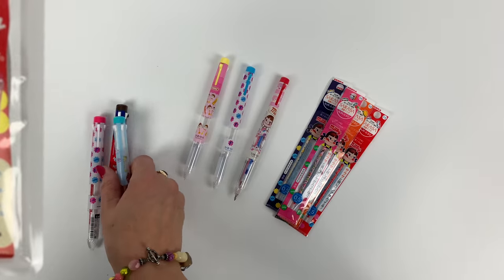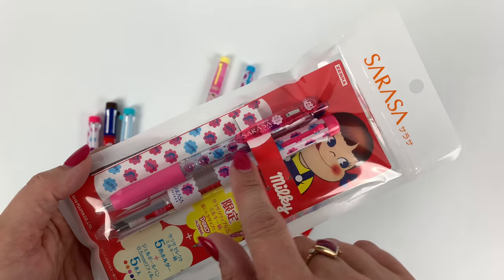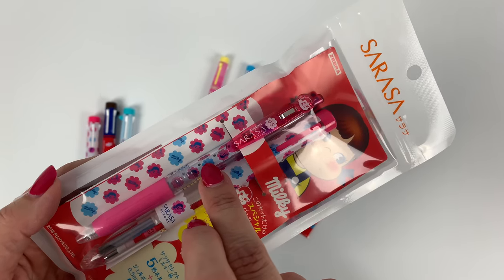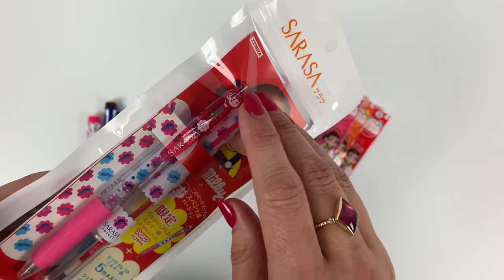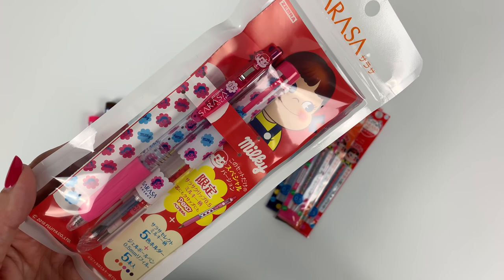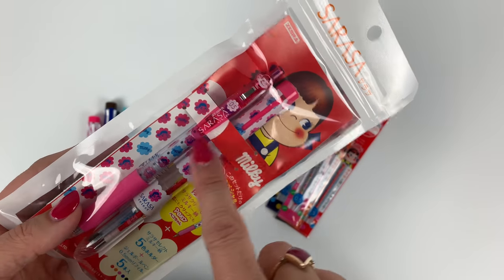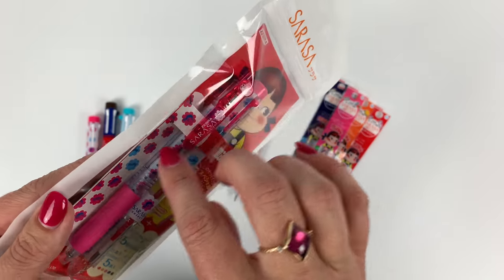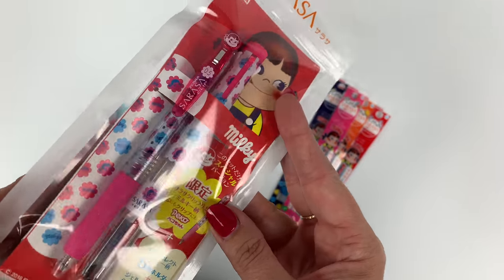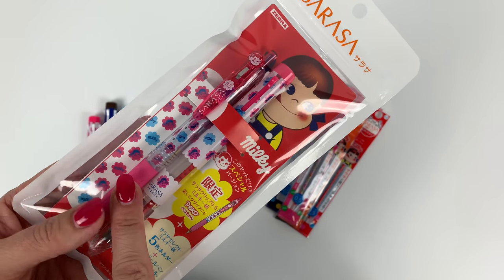So this gift set has that five-color barrel we just talked about, and the same really cool pattern is inside the refill of this pen. You've got Milky Girl up top. The ink is black, which is nice because it's more universally useful compared to a pink ink. The barrel of this pen is actually clear, but it's the refill that's patterned. It is a 0.5, classic black Sarasa ink.